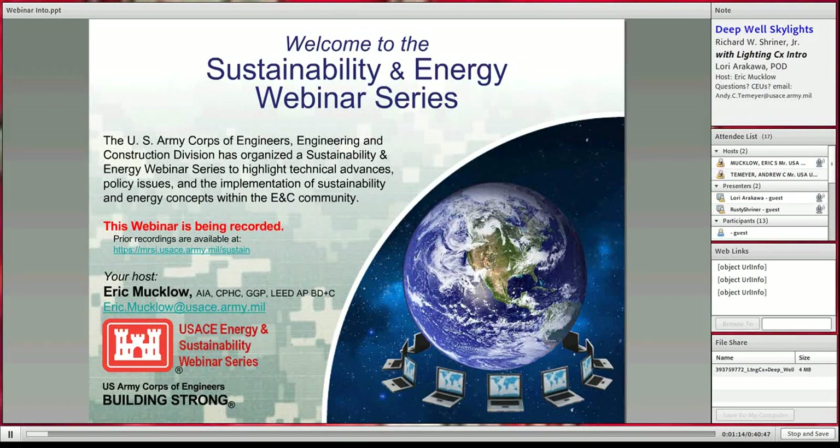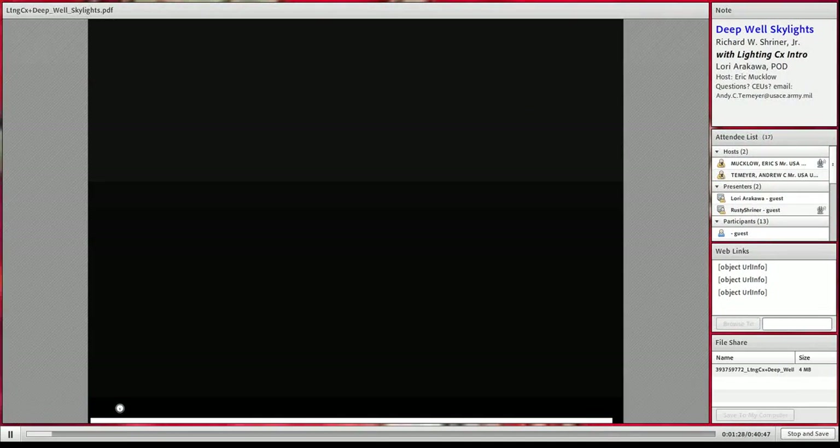With that, we also have Lori Awakala. She is from the Pacific Ocean Division out there in Hawaii, and she will be giving us a brief overview on their lighting center of expertise, which is also related to the daylighting effort. With that, I'll turn it over to Lori.